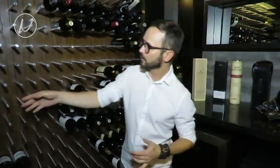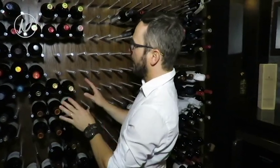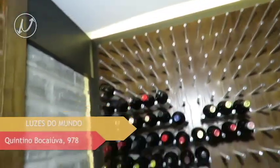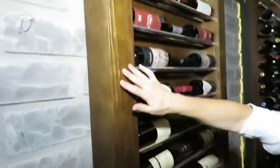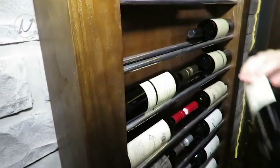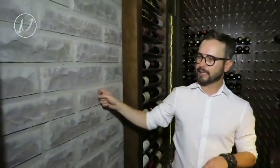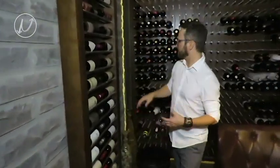No fundo nós temos essa madeira de demolição. Em volta, para dar um efeito, a gente tem essa fita de LED. Aqui também, para deixar as garrafas deitadas nesse sentido, a gente criou essa estrutura com dois perfis para colocar as garrafas. E uma coisa super interessante: essa estrutura aqui, que já é do subsolo, a gente deixou à mostra — ela está aparecendo aqui e também aqui.